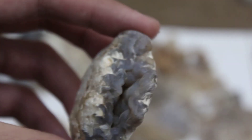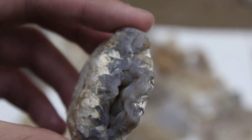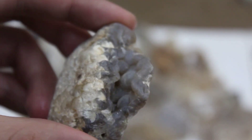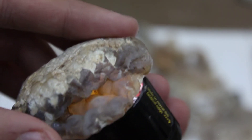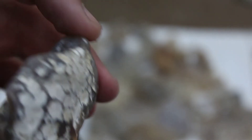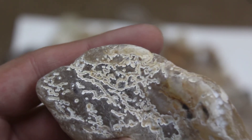Look at this one right here — gorgeous botryoidal texture, there's a druzy coating inside of that pocket, a cool skin on the outside, and just wonderful color. Gotta love Montana agates — they are just something special. Look at how cool this agate is, look at the texture on that. It's just crazy.